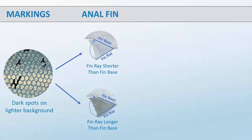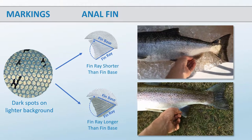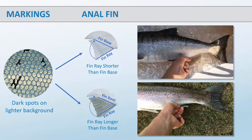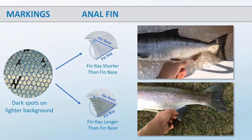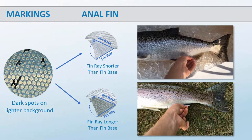Before you reach for the measuring tape, there's an easy way to check for this. Just fold the anal fin down and see if the longest fin ray would extend beyond the end of the fin base when fully depressed. The fish on the bottom has a fin ray that is clearly longer than the fin base, while the fish on top has a shorter fin ray.